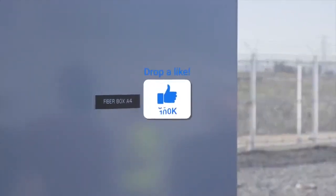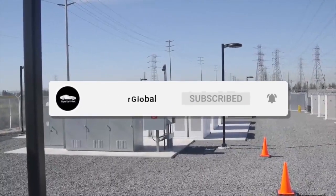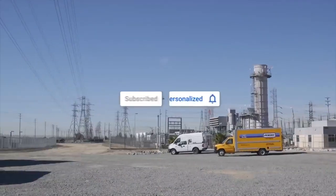If you enjoyed the video, please leave a like, and if you are new to the channel, why not subscribe? Turning on bell notifications will alert you when I upload so you'll never miss any more Tesla news.